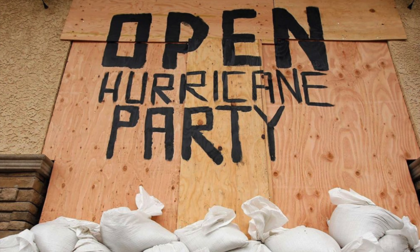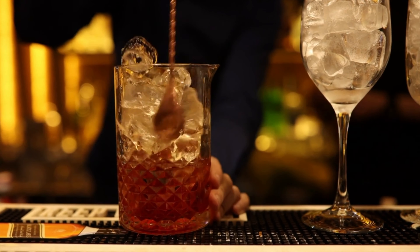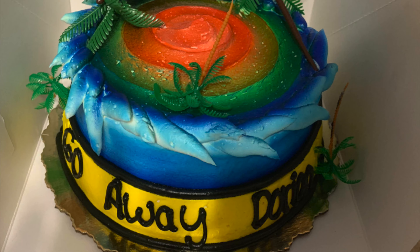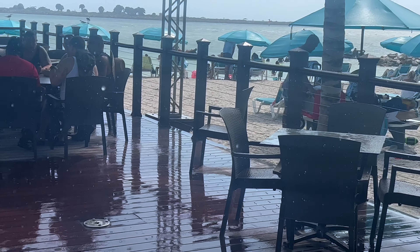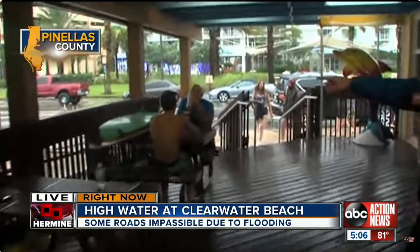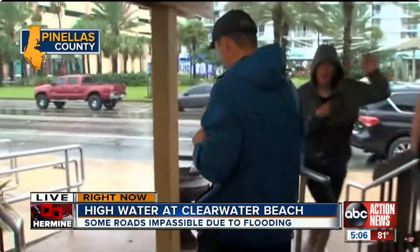If we're not under mandatory evacuation orders and you decide to stay, rest assured there will be things to do. Hurricane parties are not a myth and we take them very seriously around here. Bars create specialty hurricane-themed cocktails and the grocery stores even make cakes. Hurricane parties are actually pretty fun — there's a special kind of bond that forms when everybody's in the same boat, whether they want to be or not. Just keep in mind that we could lose power and credit card machines will be down, so you'll need to pull out some cash for all the festivities.